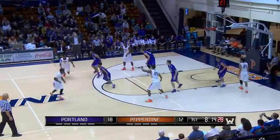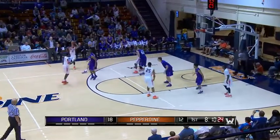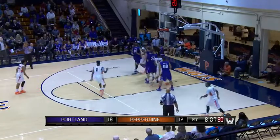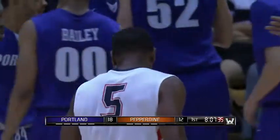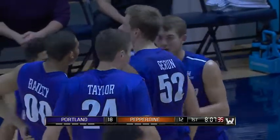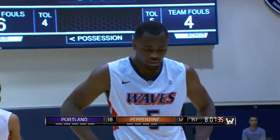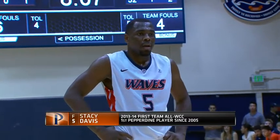Gabe Taylor, the 6'8 freshman making his first career start, is in there because of the season-ending injury to Riley Barker. He has responded with this opportunity, especially in the first half. He certainly has — I don't see any freshman jitters. I like the way Reveneau is changing his defense — they're in the zone, trapping in the corner, then going back to man. It's sort of breaking up the ebb and flow of this offense that's been very efficient and effective for Pepperdine.